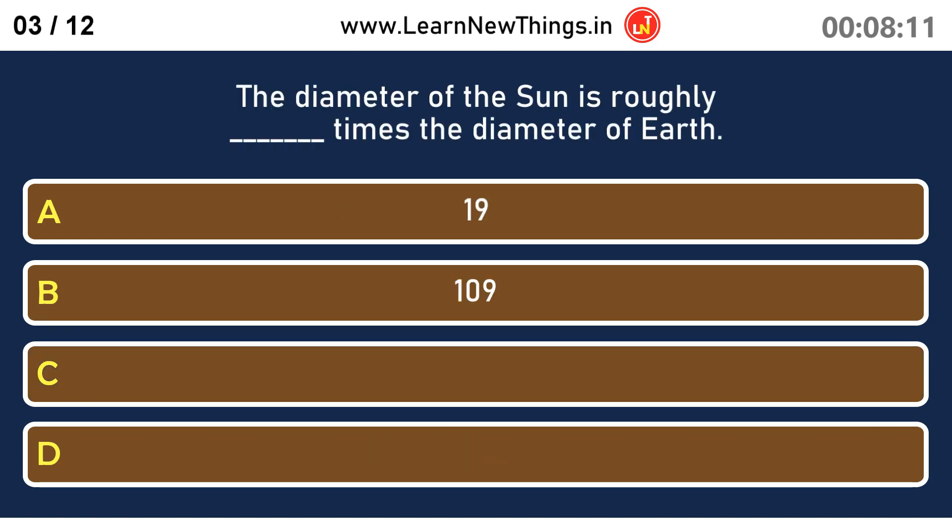The diameter of the Sun is roughly how many times the diameter of Earth? 109.